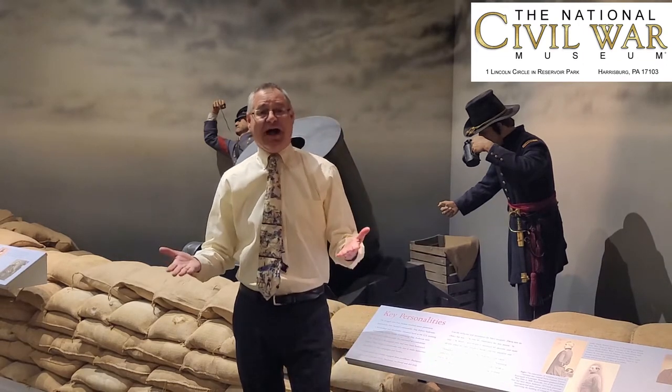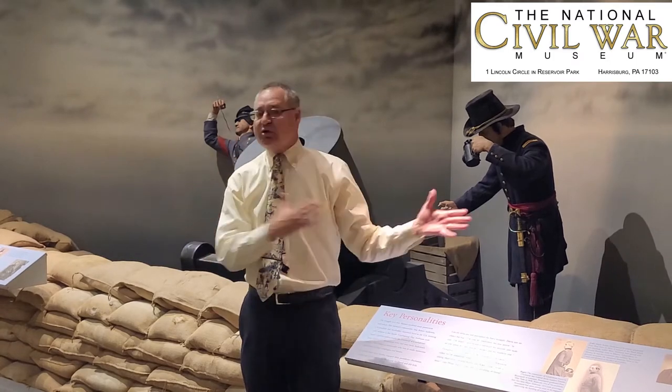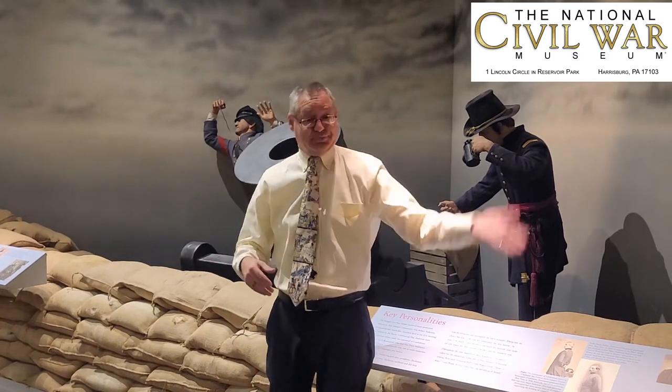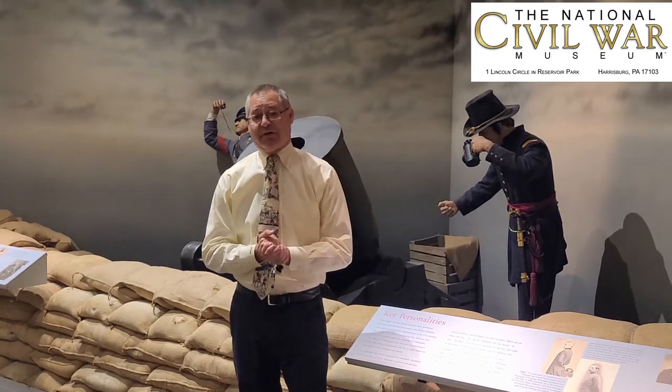This is one of my personal favorites because it talks about a man that fought in combat on both sides of the American Civil War. He's wearing a blue uniform for the Union forces, and then he wears a gray uniform for the Confederate forces.